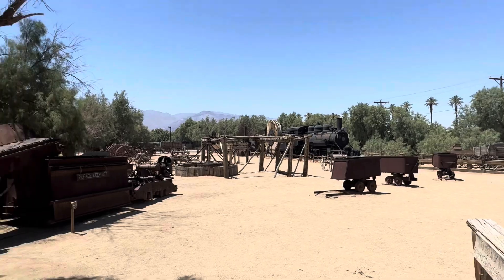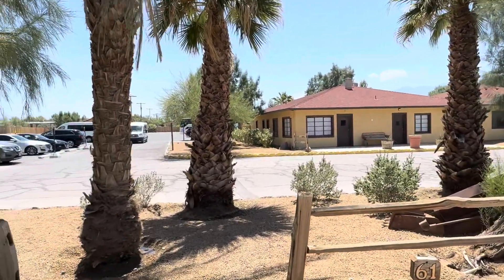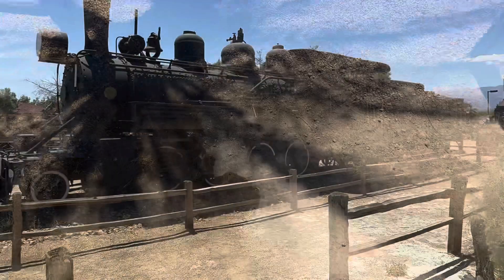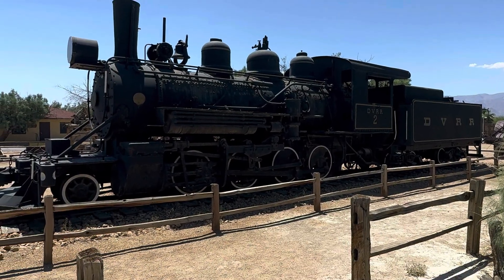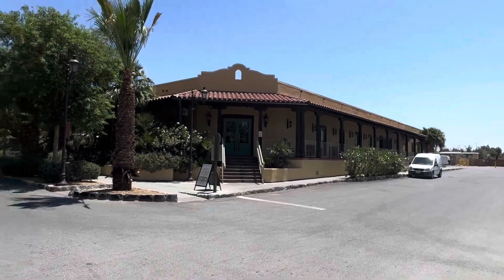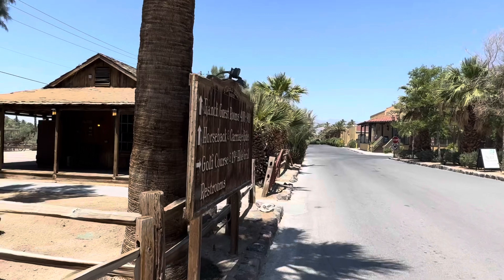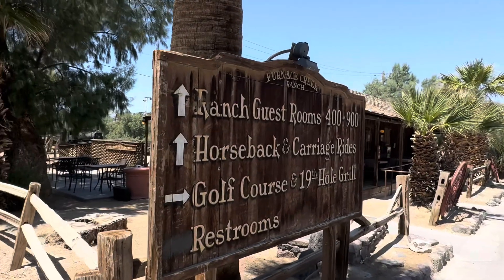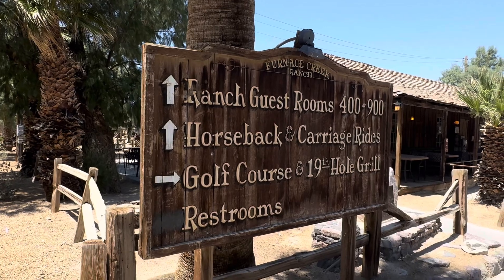I wasn't expecting that in Death Valley, but it is amazing to find an oasis in the middle of it. That is the general store. I'm going to have to be quick because the iPhone gets so hot out here that it stops working. Oh look, horseback carriage rides, golf course.